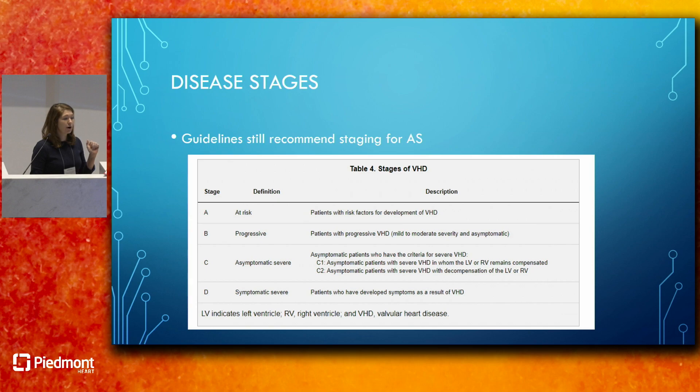Stage C is asymptomatic severe, further divided into C1 and C2. C1 patients have severe aortic stenosis but the left ventricle and right ventricle are still compensated—normal EF and normal RV function. C2 patients are asymptomatic with severe aortic stenosis but have had decompensation of their EF, defined as less than 50%, or decompensation of the right ventricle. Stage D patients have symptoms as a result of their severe aortic stenosis.